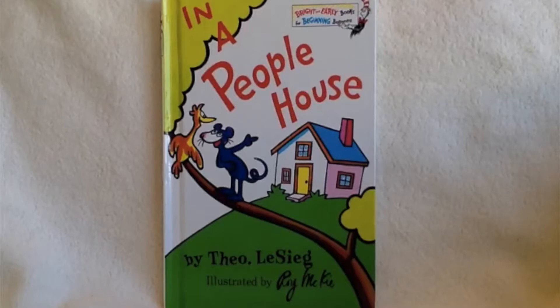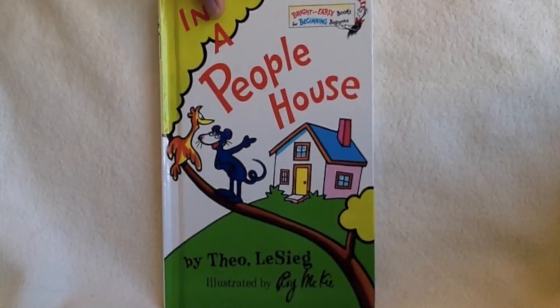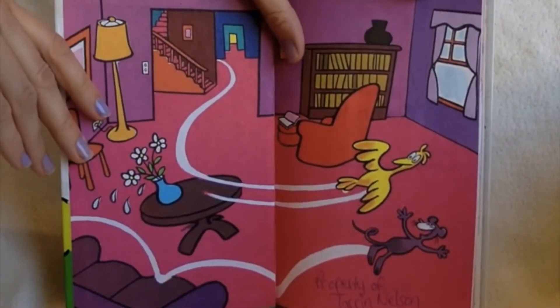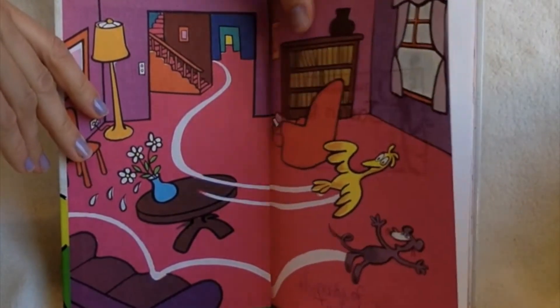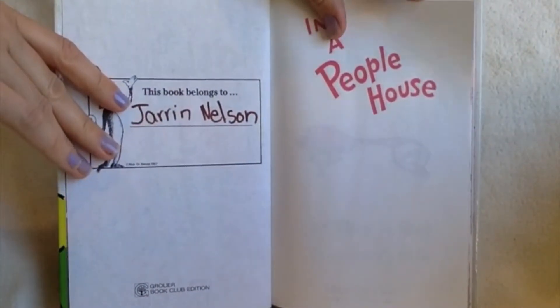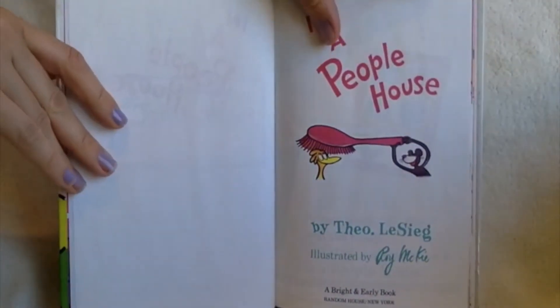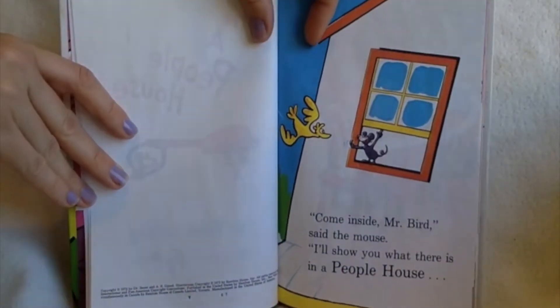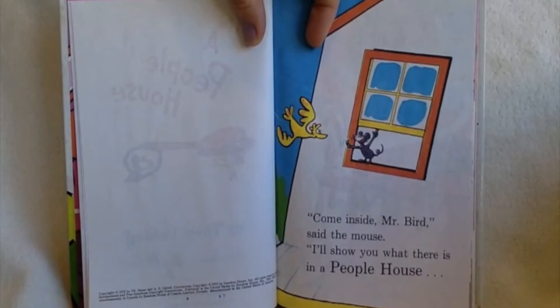Welcome back. I hope you enjoyed this book called In a People House. Come inside, Mr. Bird, said the mouse. I'll show you what there is in a people house.